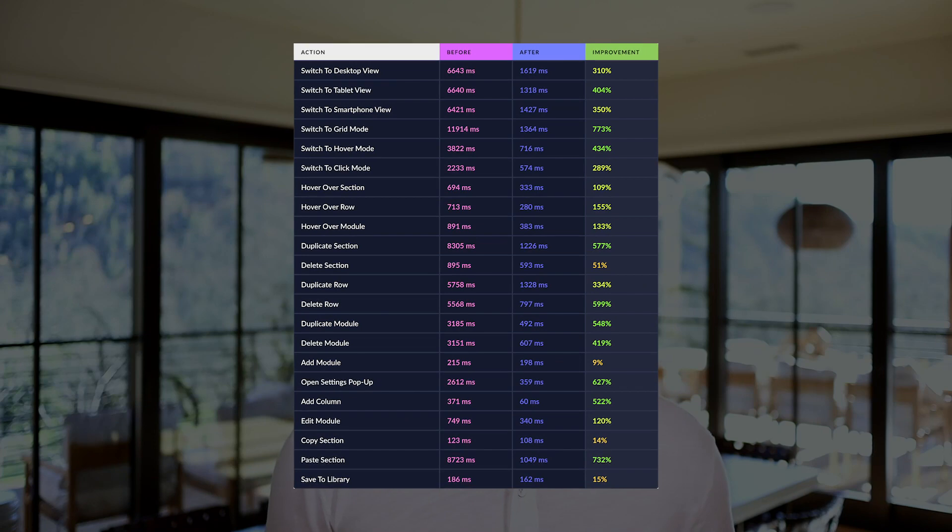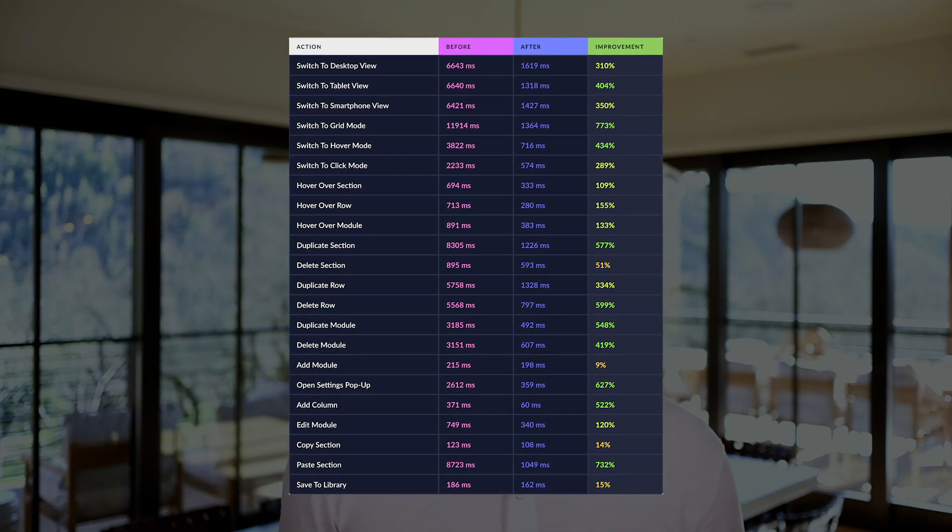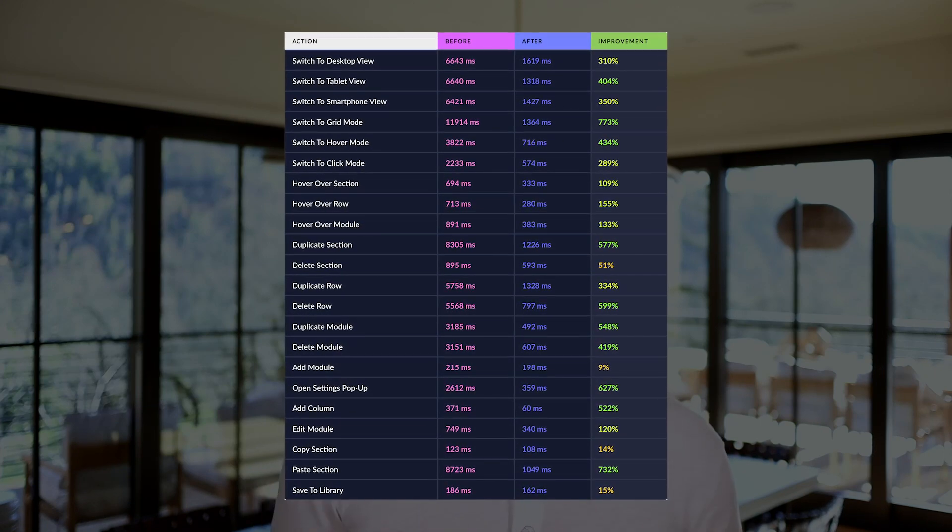First, let me share with you some performance stats so that you can get a better idea of what we accomplished, and then I'll tell you how we did it. In order to test and verify performance improvements, we built a Visual Builder Performance Profiler that performs different actions within the Builder and records how long they take to complete. We used this tool throughout development to identify parts of the Builder that were slow, fix them, and then compare the differences.